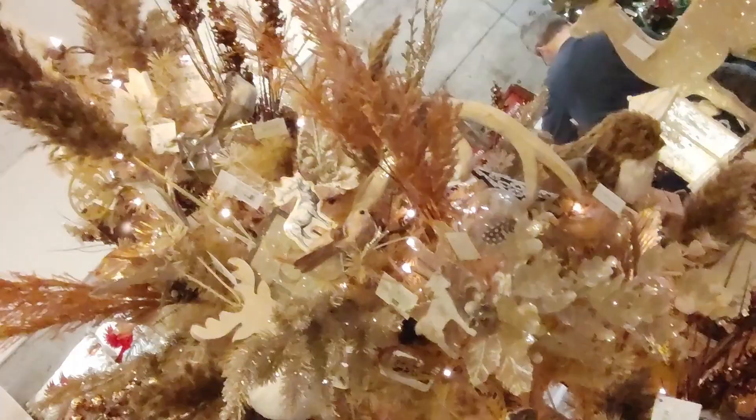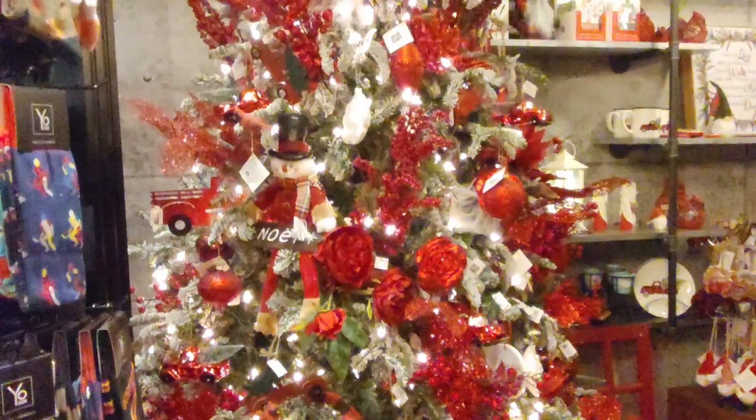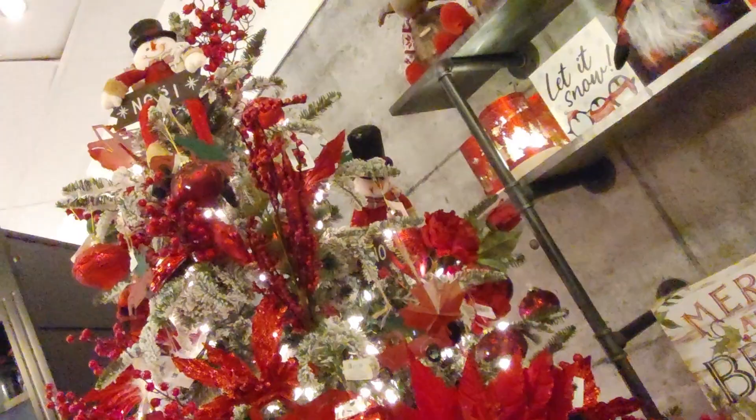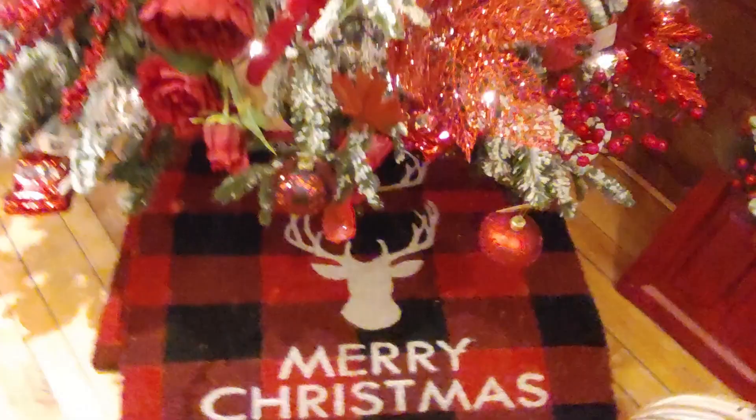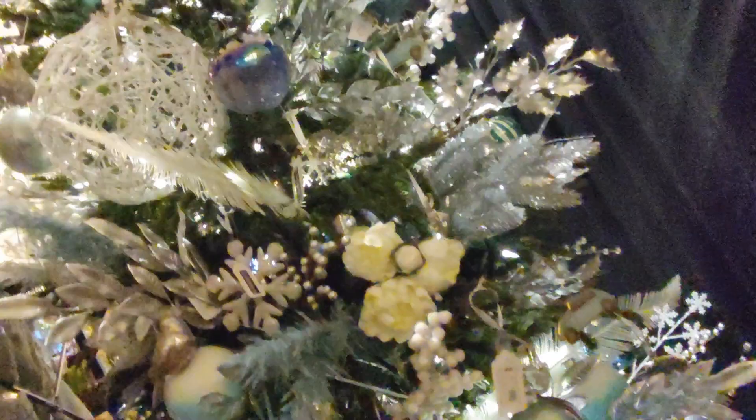That's so cute. It's a nice red tree — wow! It's all the roses and all the stuff. That's all the decoration.